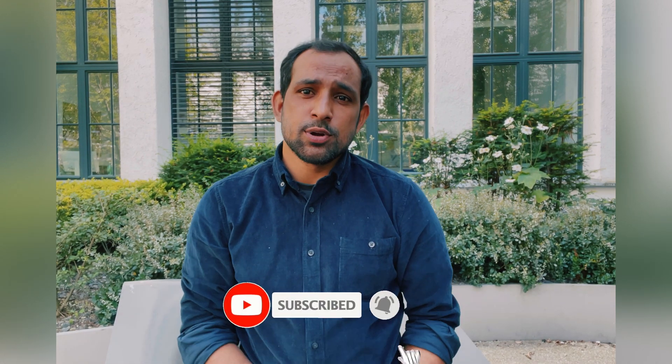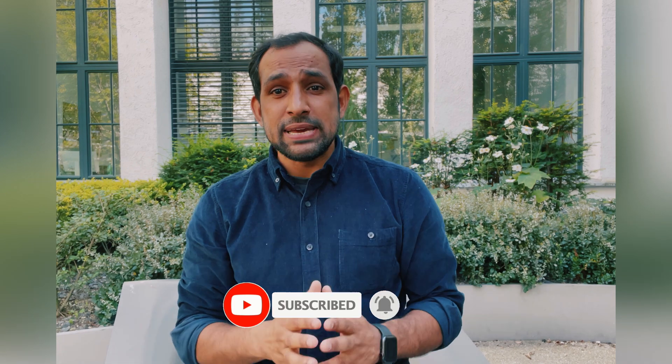Hello, welcome back to my YouTube channel. In this video I'm going to talk about a PhD in Sweden. This video is going to have three sections: the first section is an overview or introduction, then we'll talk about the requirements and eligibility, and then I will share some of the best resources where you can find a PhD.